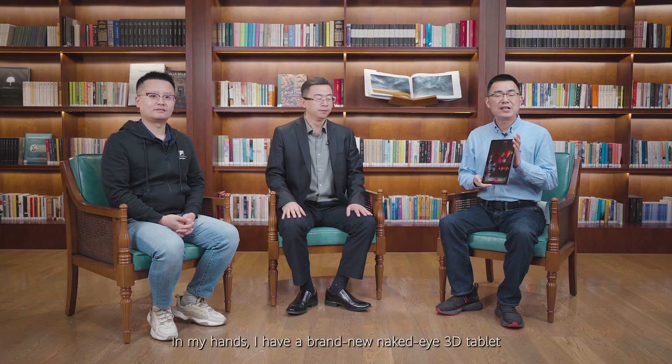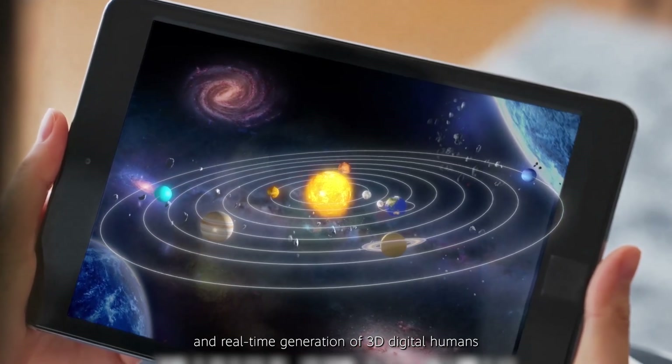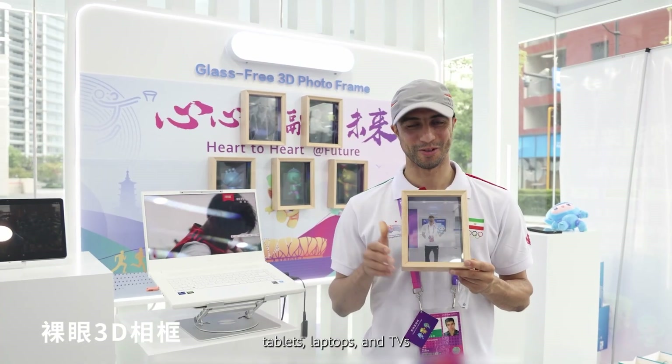Hello everyone, welcome to our 5G Business Open Class. In my hands I have a brand new naked eye 3D tablet. This also signifies today's topic: the naked eye 3D industry chain is quickly maturing. Breakthroughs in cloud rendering, high-quality computing power, and real-time generation of 3D digital humans have brought personal immersive experience to a new level. An increasing number of devices including mobile phones, tablets, laptops, and TVs now support naked eye 3D. Compared with 2D videos, naked eye 3D can stimulate 10 times more traffic.